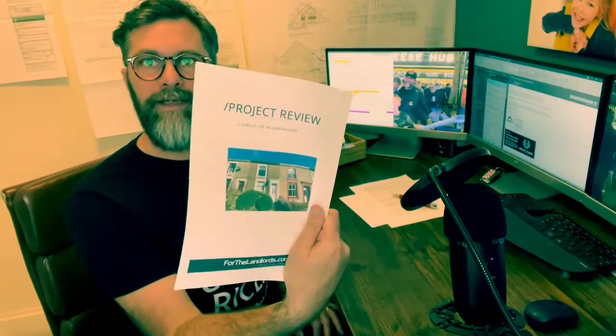This property is finished and rented. It's a single let, buy-to-let in Lancashire. We found, fixed and rented it for a client. The code is 60OSS.